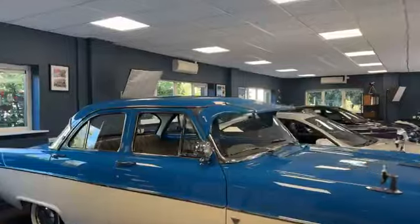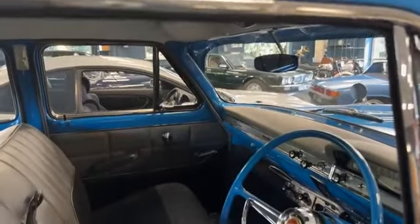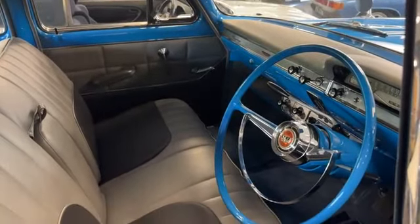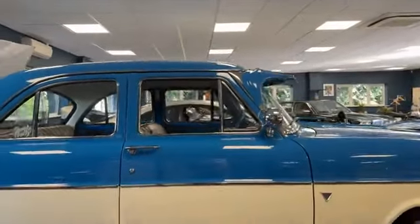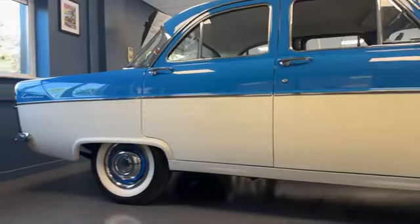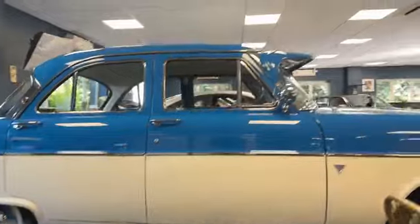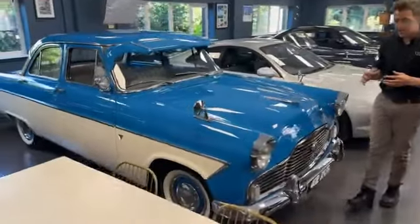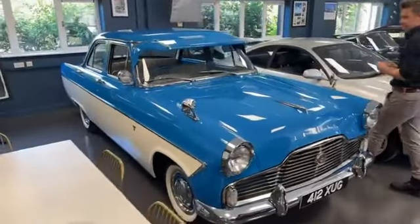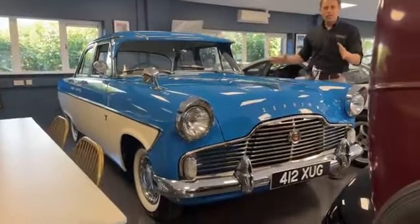We didn't realise how incredibly good the condition of this was. We actually met the chap who restored it — we were at the auction and just happened to mention it, and it turns out he was there. He's a young lad and this was his pride and joy. He's moved on — the only reason he sold it. He does it as a bit of a hobby but he's a mechanic who specialises in gearboxes. It took a few years to build and he just wanted to move on to the next project, so that's why he put it in auction.